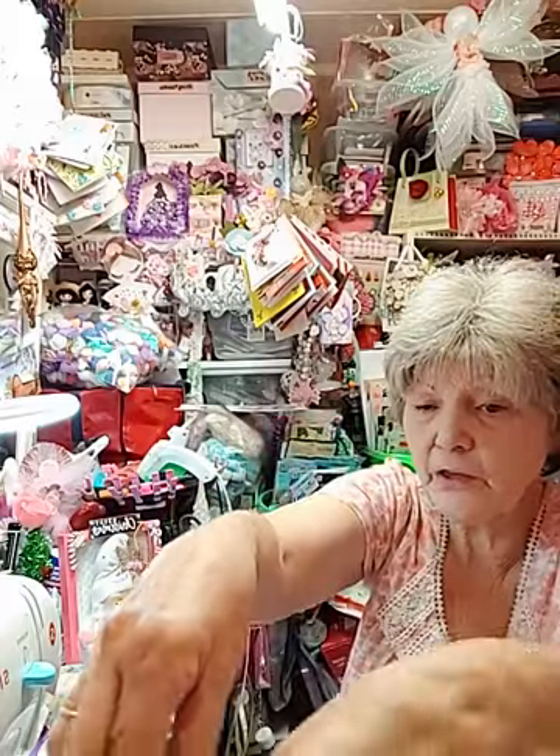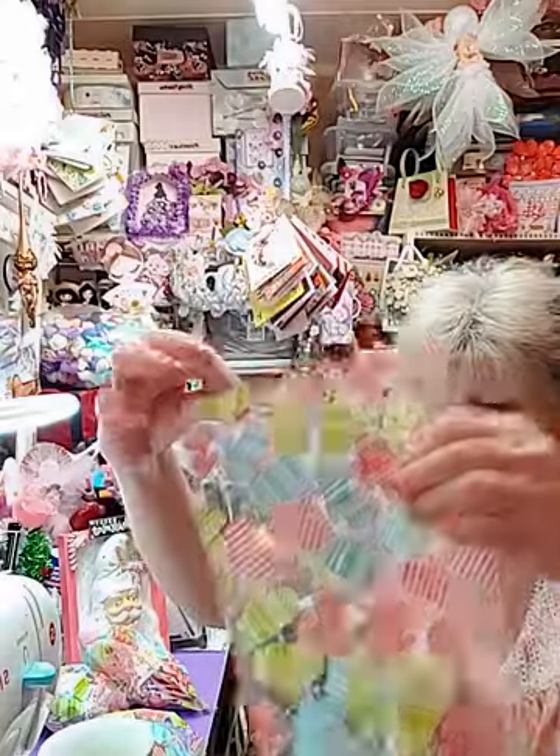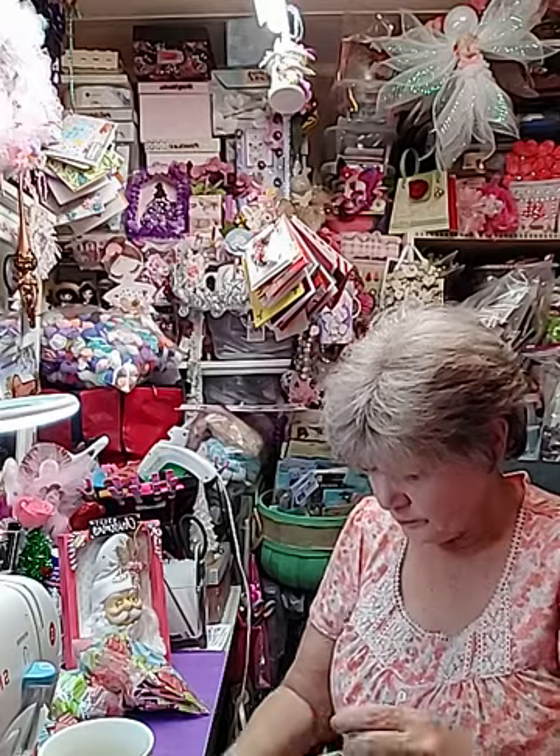You're going to get this bag, and y'all, this has got all those little sparkly paper pieces and the little flowers. There's a baggie full of them — just all colors, all kinds — and that'll help you with your crafting.